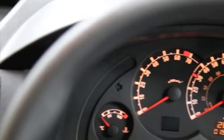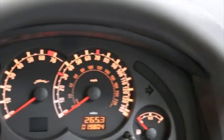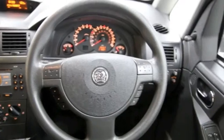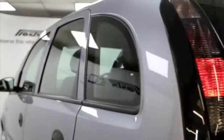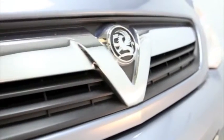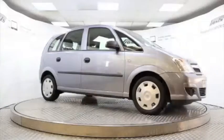This Vauxhall Meriva has been through our full and extensive service and preparation process to ensure it's in perfect condition. Reserve this car online today for 48 hours for a no obligation, fully refundable £100.